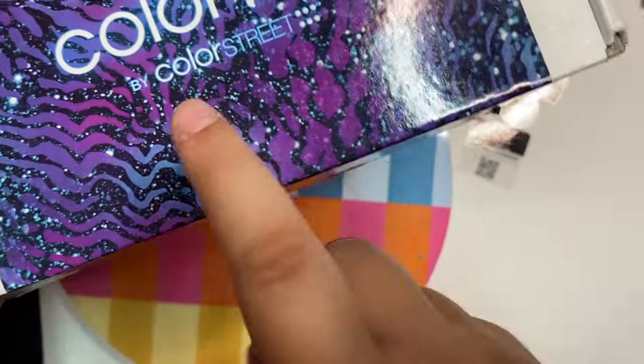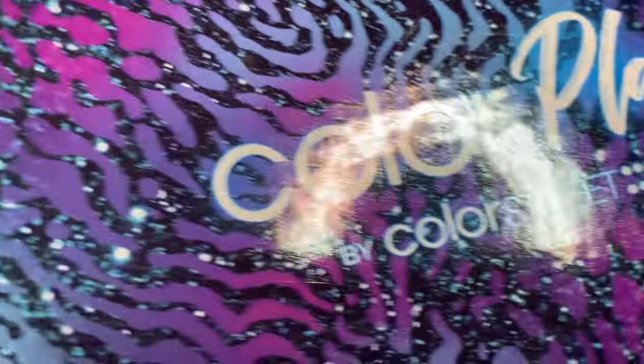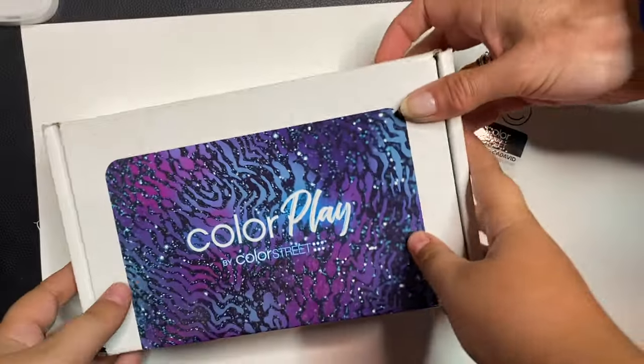This is what one of the sets should look like. We opened a belly but we did not see it yet. All right, so let's get into it. Let's set her down, I'm going to open it up.